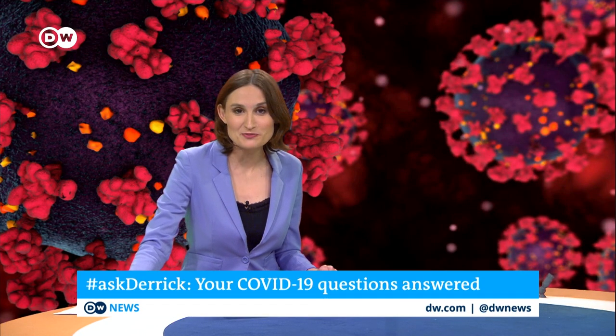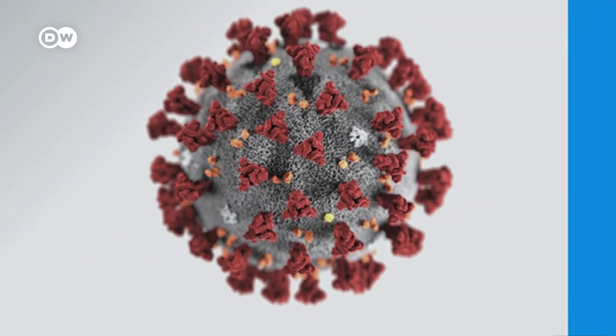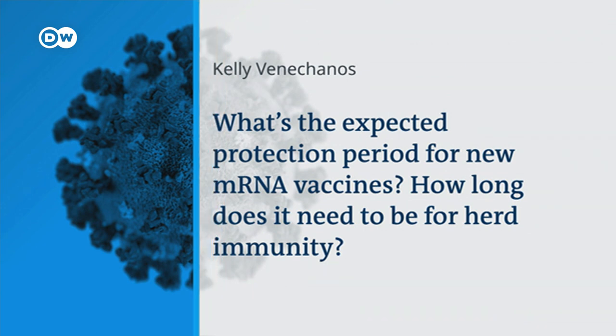Professor Morowska from the University of Technology in Brisbane, thank you so much for your expertise. Thank you for having me on the programme. Time now to answer one of your questions about the coronavirus. Over to our science correspondent Derek Williams: what's the expected protection period for new mRNA vaccines, and how long does it need to be for herd immunity?